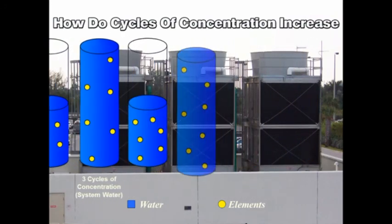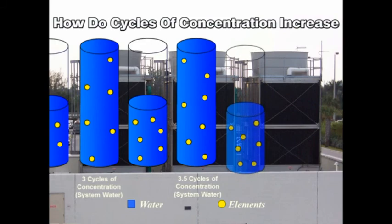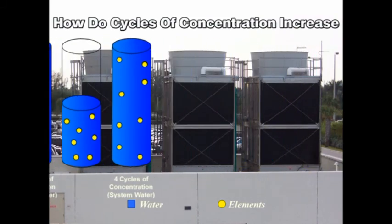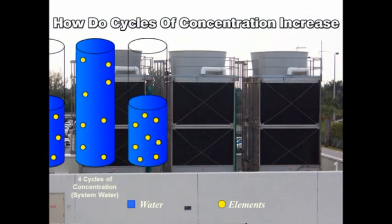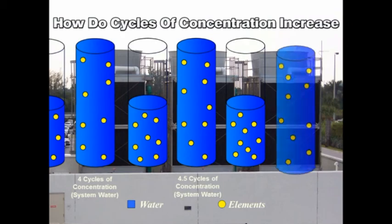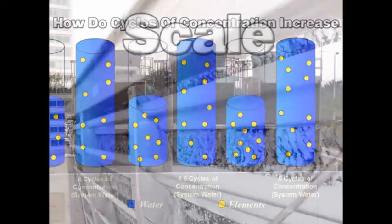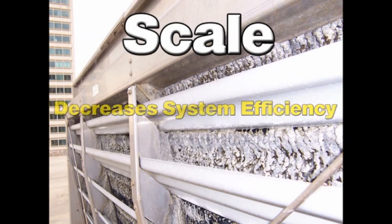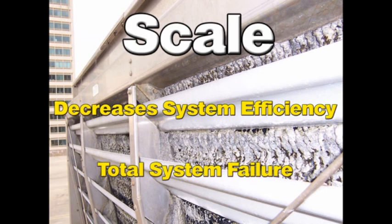Controlling cycles of concentration and the elements in water are extremely important to the operation of a cooling tower. When the elements in water concentrate to a level that exceeds the saturation point of the water, they fall out of the solution and form scale. Scale formation is the main concern for all cooling tower operators, because scale decreases system efficiency and, if not controlled, can lead to total system failure.